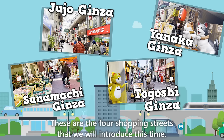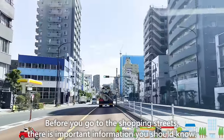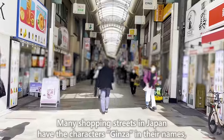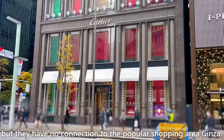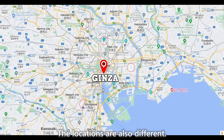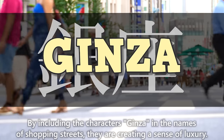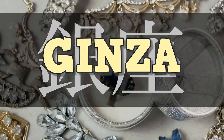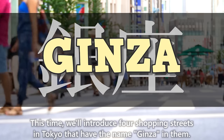These are the 4 shopping streets we will introduce this time. Before you go, there is important information you should know. Many shopping streets in Japan have the characters 'Ginza' in their names, but they have no connection to the popular shopping area Ginza — the locations are also different. By including 'Ginza' in the name, they are creating a sense of luxury. This time, we'll introduce 4 such shopping streets in Tokyo.